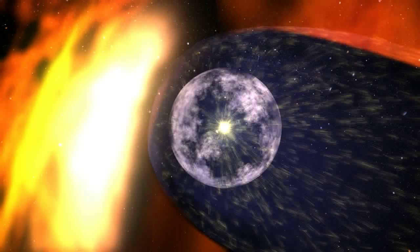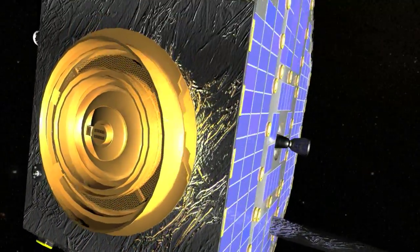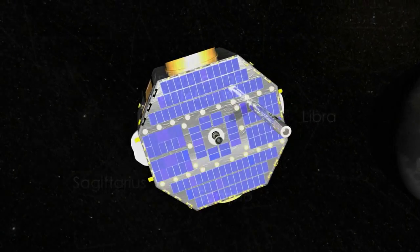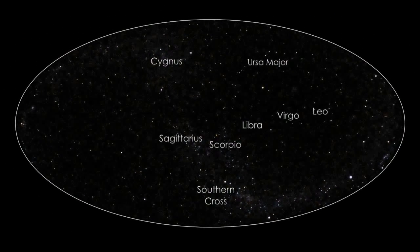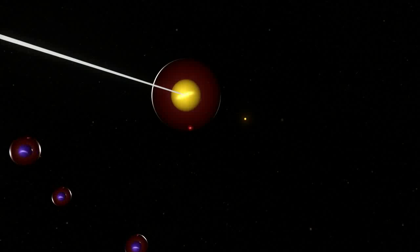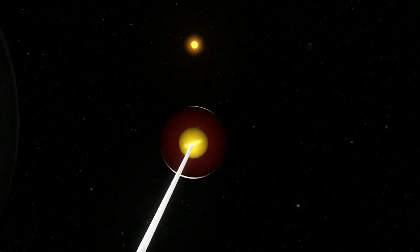The outer boundary is called the heliopause and is blown into a teardrop shape by the galactic wind. IBEX, or the Interstellar Boundary Explorer, is designed to study this region from Earth orbit and has now made the first direct measurements of hydrogen, oxygen, and neon from outside the solar system. Many instruments have seen the characteristic spectra of elements outside the solar system, but IBEX is actually detecting atoms from interstellar space that punch through the heliopause and strike the spacecraft.